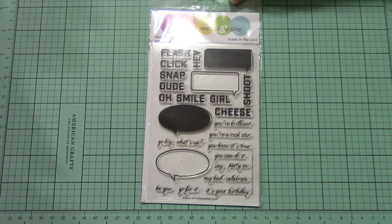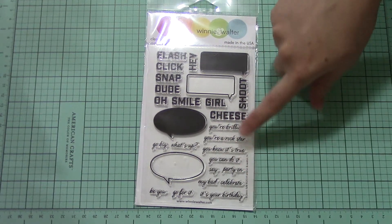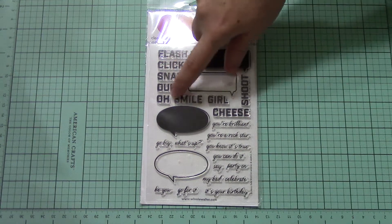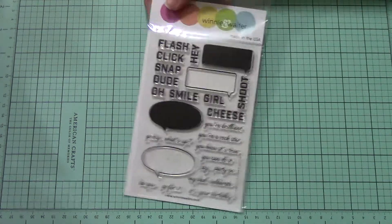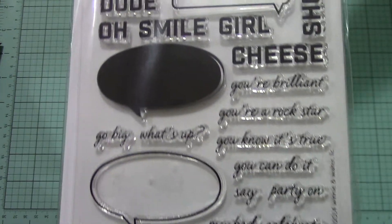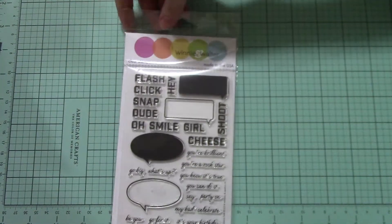Here's what it looks like. I love speech bubbles, but I love how this is a different font — it's more like cursive-y. And then the thicker, bigger, bolder words up here. Sorry, my lighting is not very great today. And it goes like that. So I got that from Winnie and Walter.